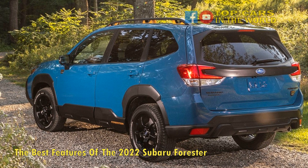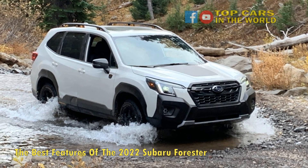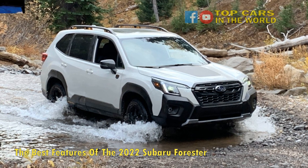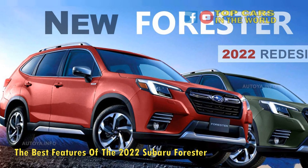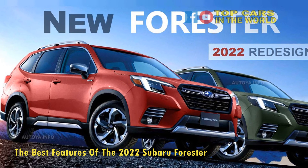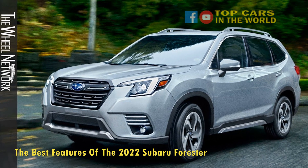Going further up the range to the top, you will be spending $35,000, but for that you end up with the fully loaded Touring trim. Highlights include 18-inch wheels, panoramic moonroof, heated windshield wiper and mirrors, heated seats and steering wheel, bigger 8-inch screen, leather trim for the seats and cabin, premium audio system, and more.